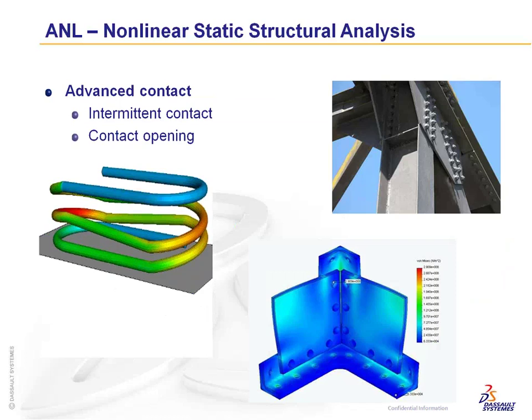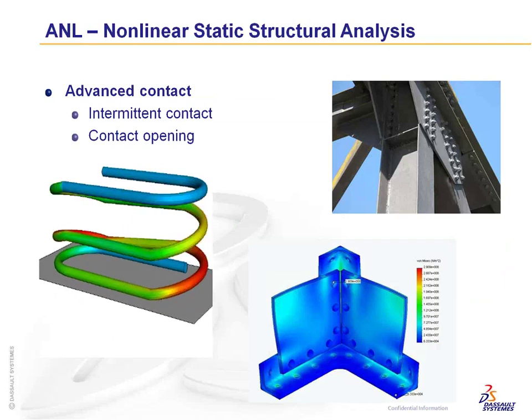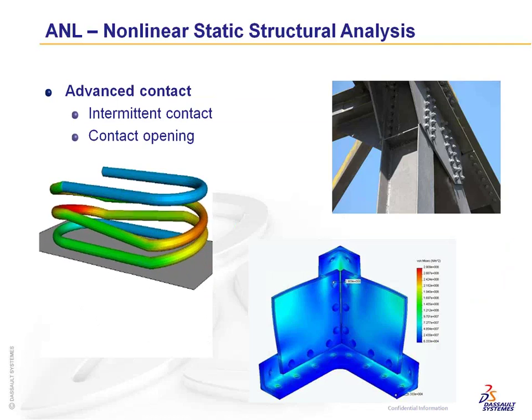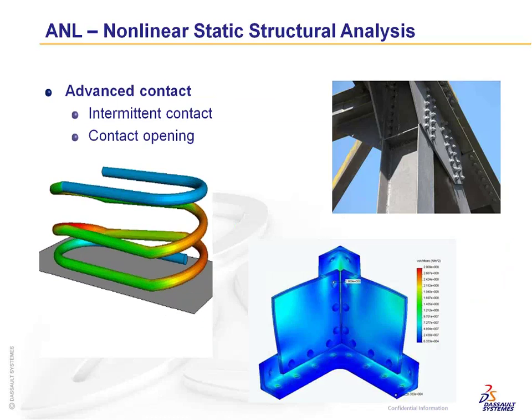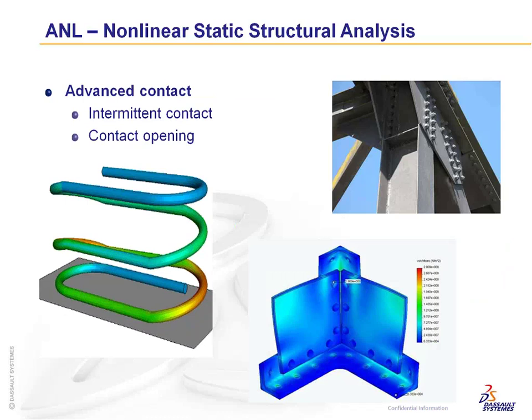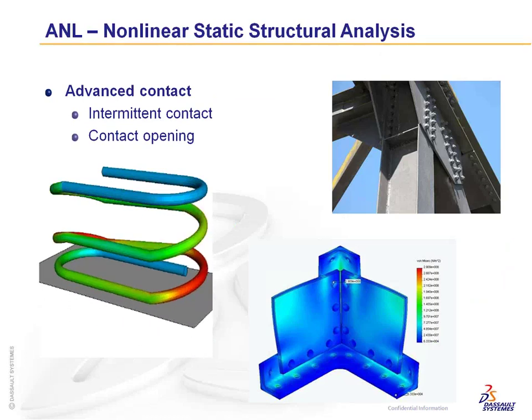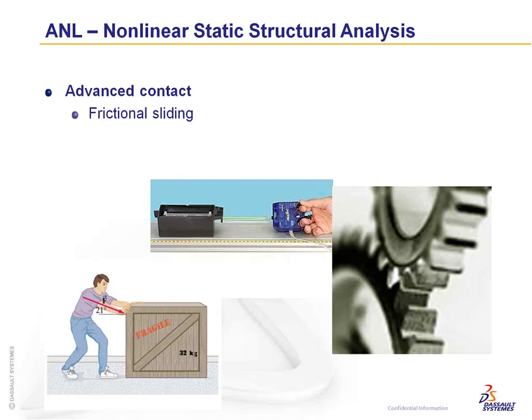The product also features intermittent contact — advanced contact techniques that allow contact to open and close throughout the solve time. Many linear solvers use a quasi-static approach and always have contact active. Within the nonlinear products, intermittent contact iterates whether contact is closed or not. Advanced contact also supports frictional sliding, where you can define frictional coefficients, penalty factors, or friction parameters including static and kinetic friction.